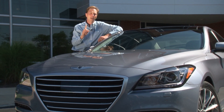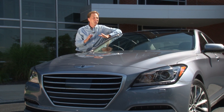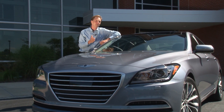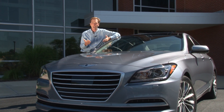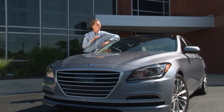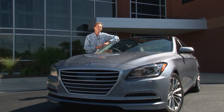Earlier this year I had a one-day spin in the all-new Genesis, Hyundai's second-generation rear-wheel-drive premium sedan. That car had the 5.0L V8, so for my full-week evaluation I've been driving this all-wheel-drive V6 model — a car so impressive I'm convinced you won't find one better for $50,000.